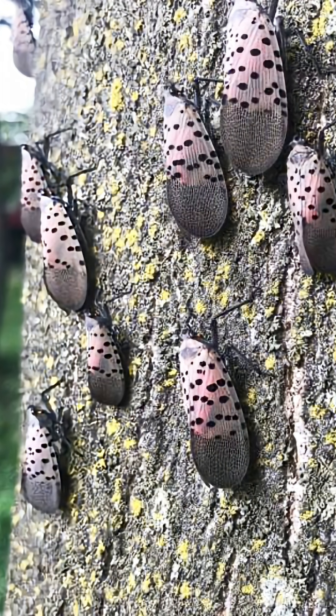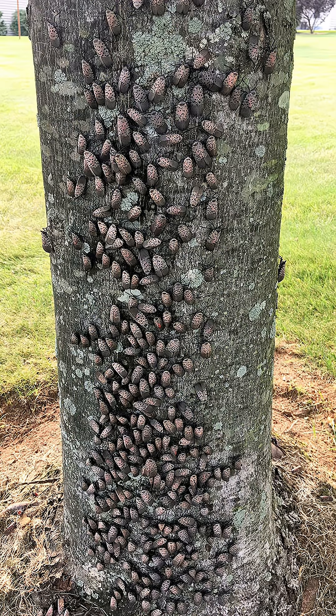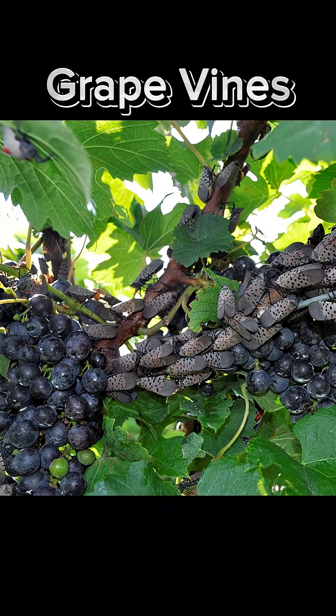These invasive pests not only harm our plants but also threaten our agricultural industry. They feed on the sap of over 70 different plant species, including fruit trees, grapevines, and hardwood trees.